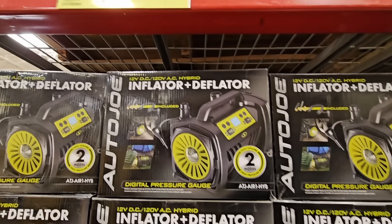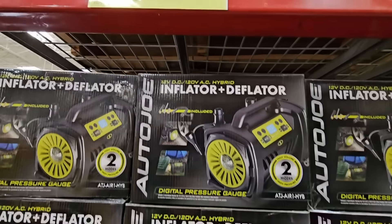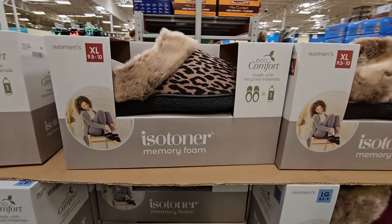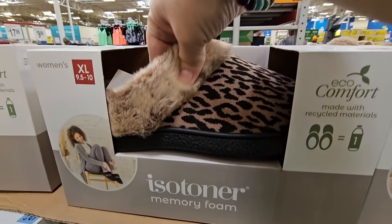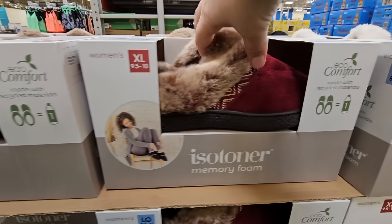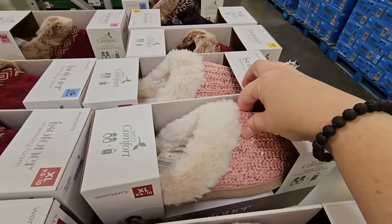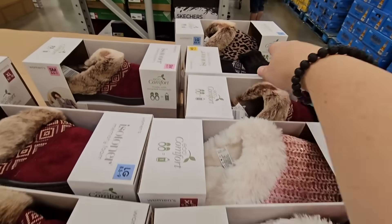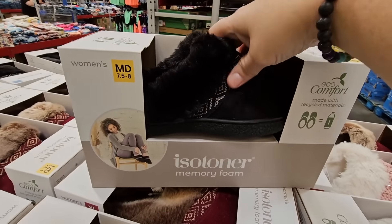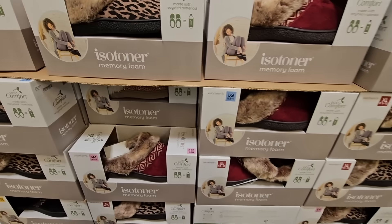And if you need an inflator or deflator, I love that this does both. $44.98 since it is on clearance — it's a good size and you can use that for so many items. The Isotoner Memory Foam Slippers are here. These are super soft. Isotoner has been around for so long — I've had so many different pairs. Look at all the different styles you could choose from. I know it's warm, but when it gets cool or if your feet get cold, it's good to have these on hand.